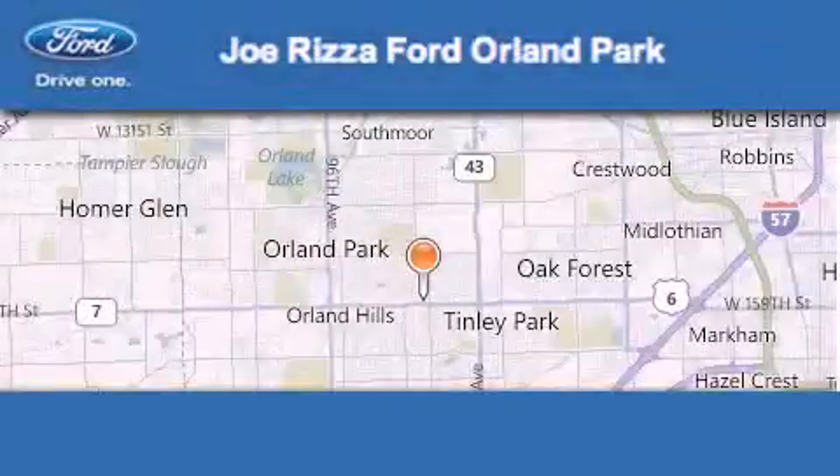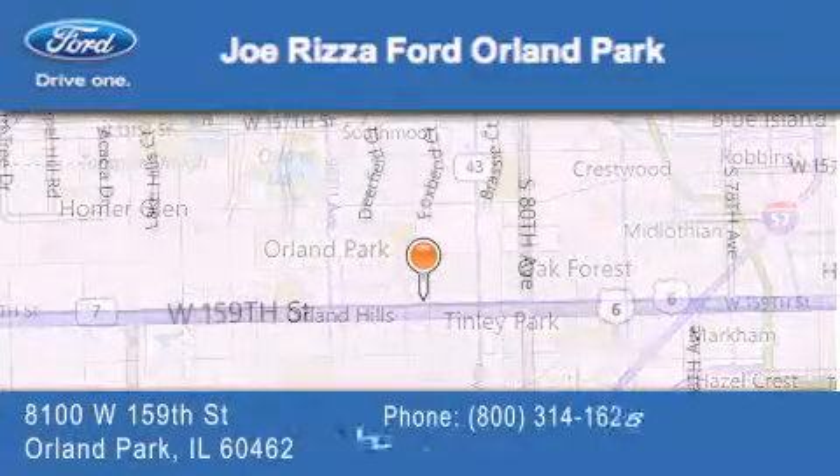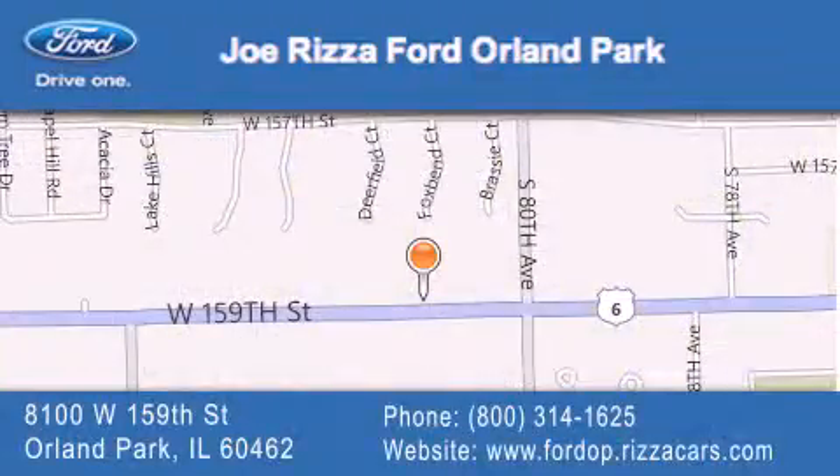Joe Rizza Ford Orland Park is located at 8100 West 159th Street in Orland Park. Our goal is to exceed all of your expectations to ensure that you'll return for future visits.